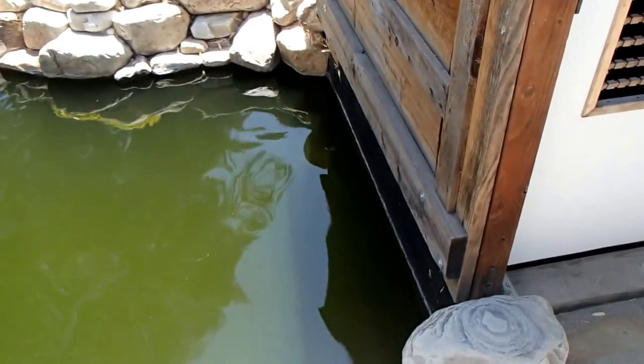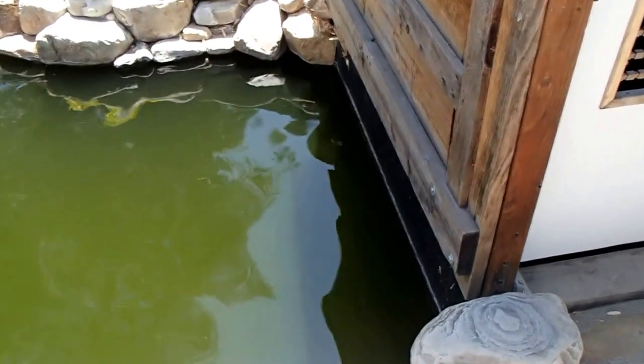Time to record pond conditions here again at Cotonin. The water's been pretty green for several weeks now. It's actually cleared up a little bit, although it's pretty hard to tell. We can't see the bottom drain here at the west end yet.